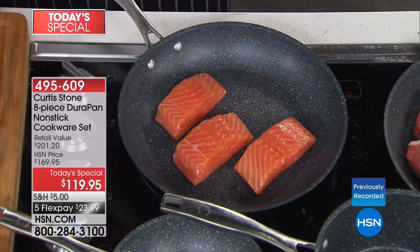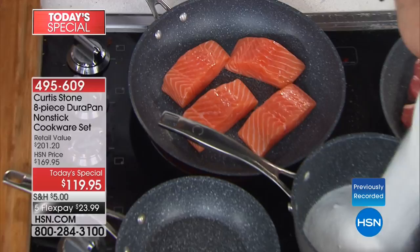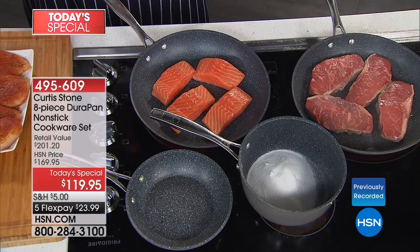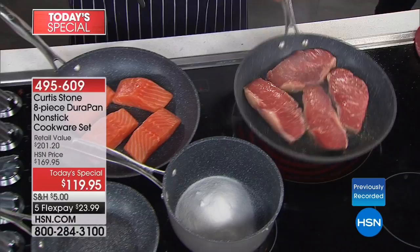In one of these pans — let me choose the saucepan I just did mashed potatoes in — I'll put some sugar in there to melt and caramelize into a caramel. Over here cooking beautiful big steaks: some of you might say non-stick cookware doesn't give you the same color and caramelization, but clearly nothing is sticking — no oil in there — and I'm just shaking the pan.